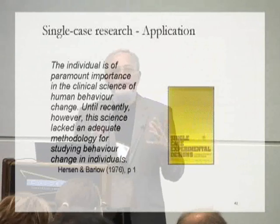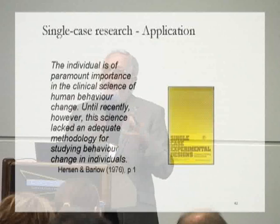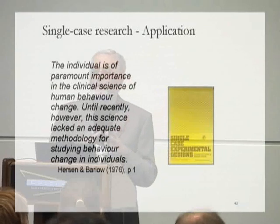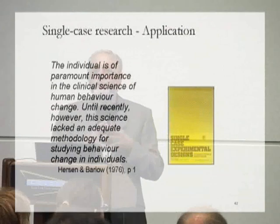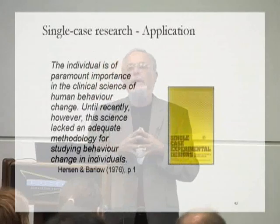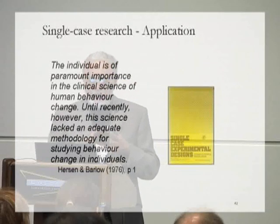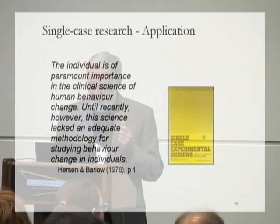As graduates from behaviour analysis experimental laboratories went out to the world and got actual work to do, they began to apply their knowledge of behaviour processes at the individual level to cases, and began to adapt laboratory procedures for the applied setting. Applied single-case research designs were developed, first synthesised in the famous book by Hersen and Barlow, Single Case Experimental Designs, in which they say on the opening page: 'The individual is of paramount importance in the clinical science of human behaviour. Until recently, however, the science lacked an adequate methodology.' But that methodology had now been developed and they were explaining it to people.